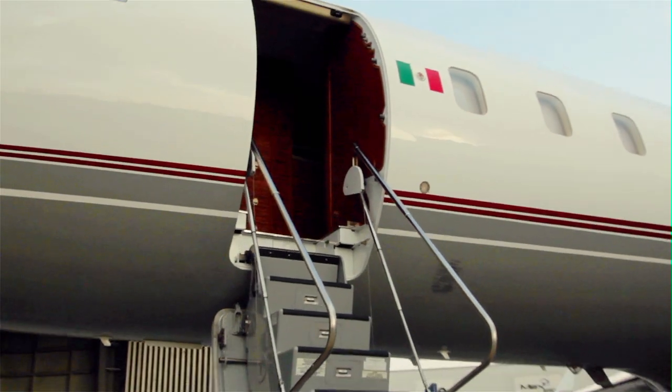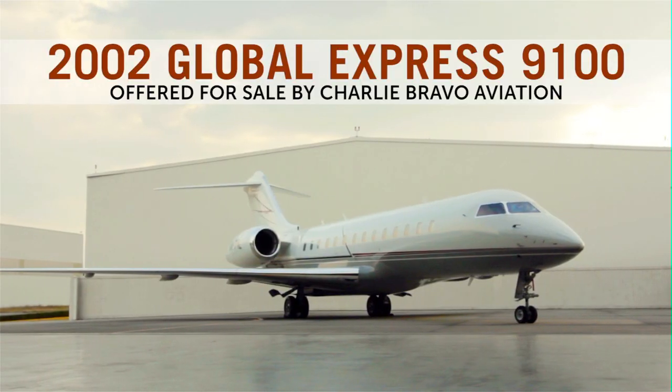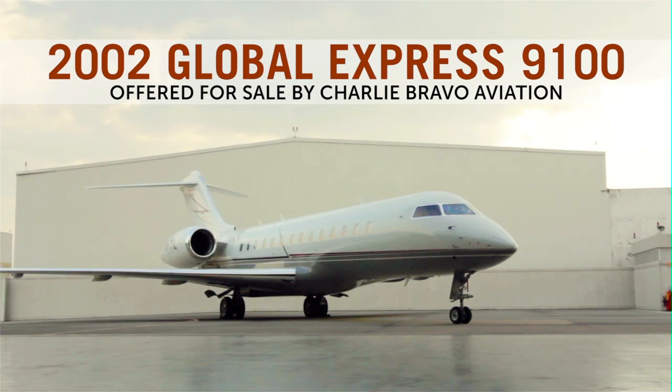Please phone or email Charlie Bravo Aviation today for additional specifications and pricing information on this 2002 Global Express. Make your next New York to São Paulo non-stop trip a luxurious one.